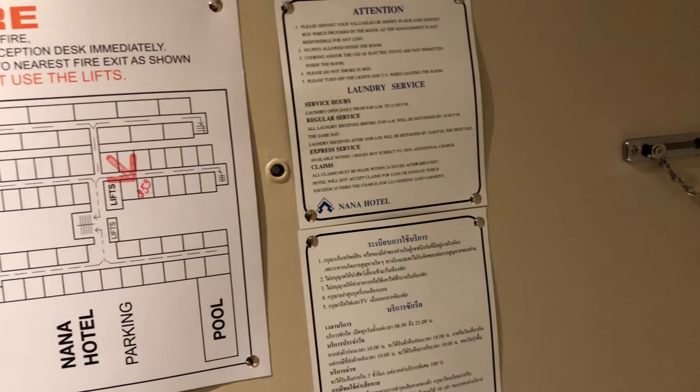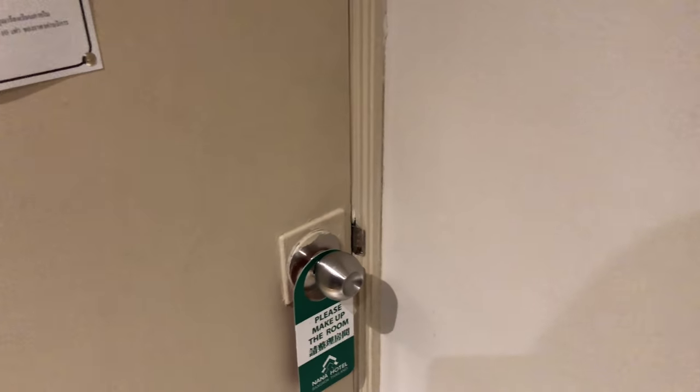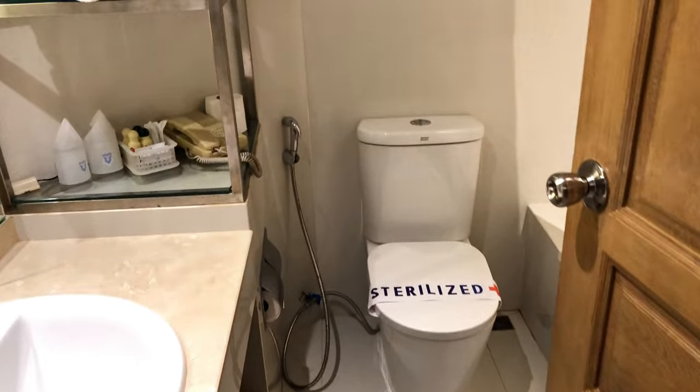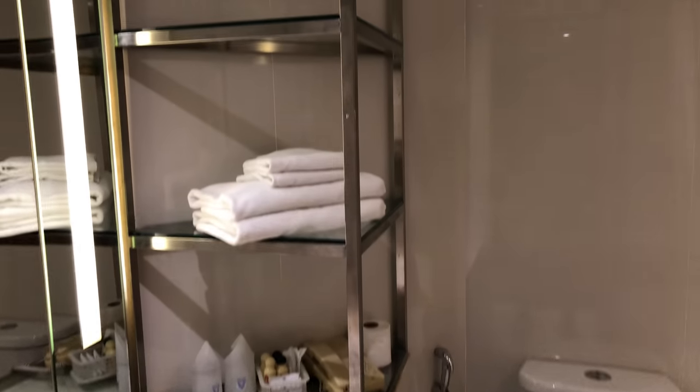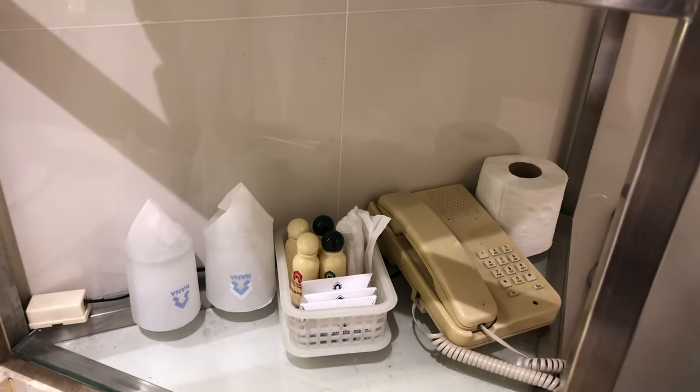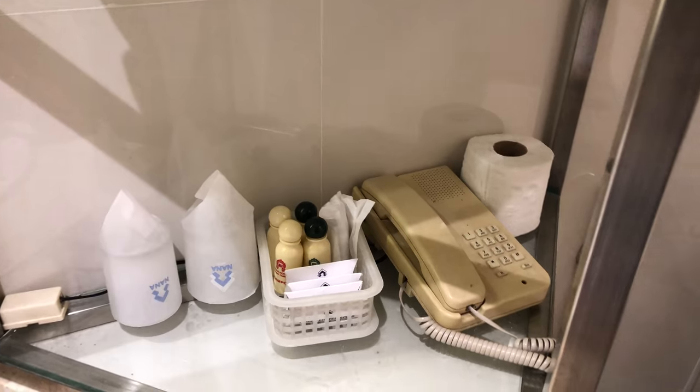I've got a chain on the door, a peephole, and a good solid door. Right here is the Hong Nam — the restroom. Newly renovated. Got some toiletries and everything here. And you can tell that phone came from one of the old rooms.